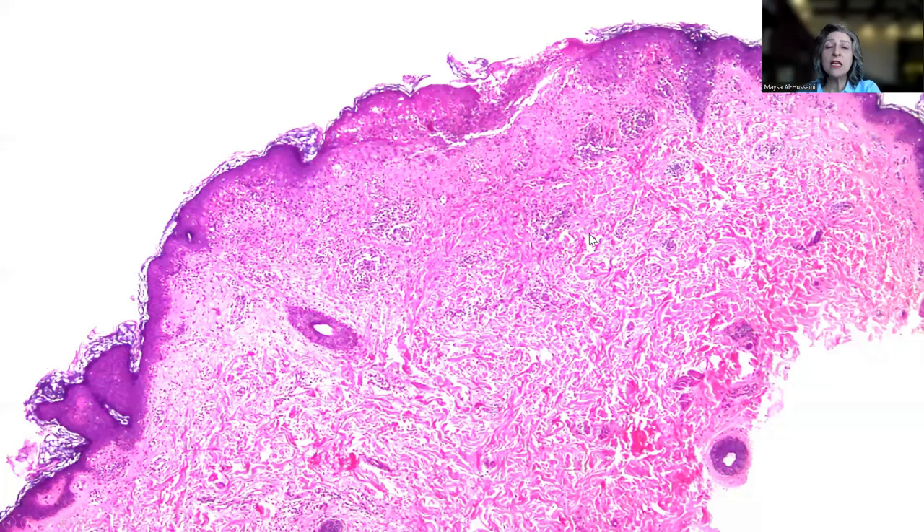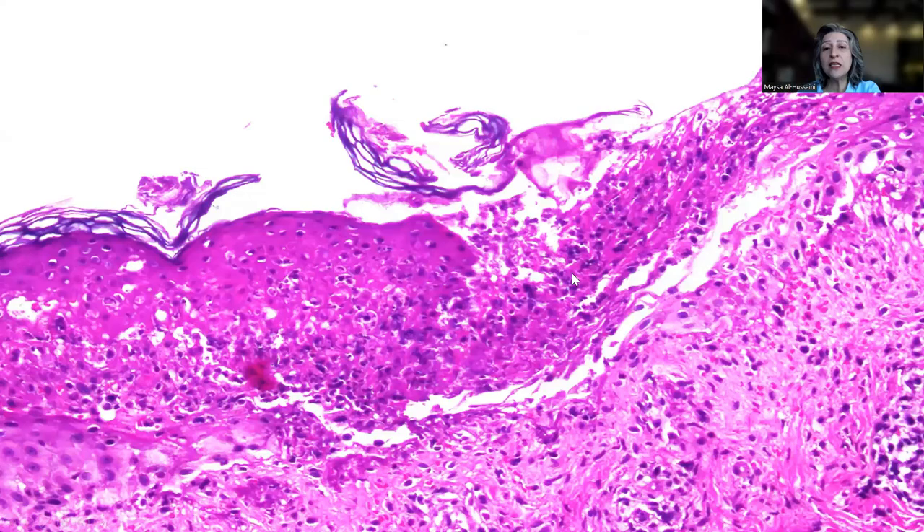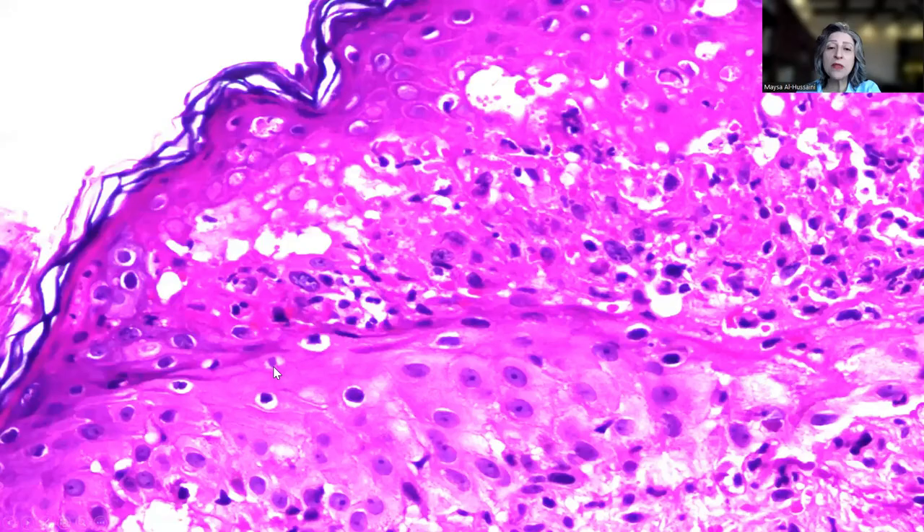This is the second skin biopsy, where you can see the focus of skin ulceration and the perivascular lymphocytic infiltration giving this kind of wedge-ridge appearance to the lesion, which is an important clue to the diagnosis. On higher power magnification, you can see the focus of skin ulceration, the necrotic epidermis, full thickness necrosis of the epidermis, and then re-epithelialization.